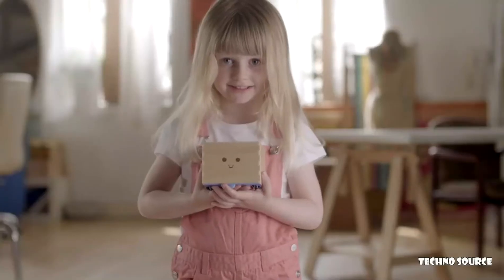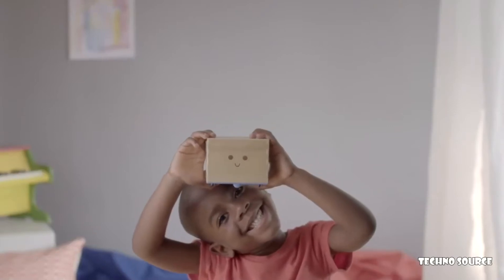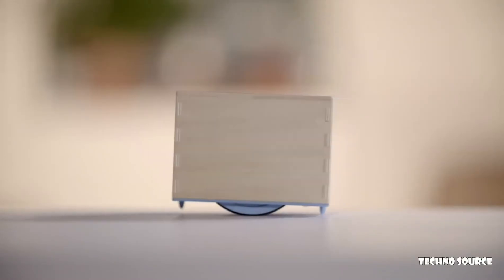What are we waiting for? I'm Cubeto. Let's play!